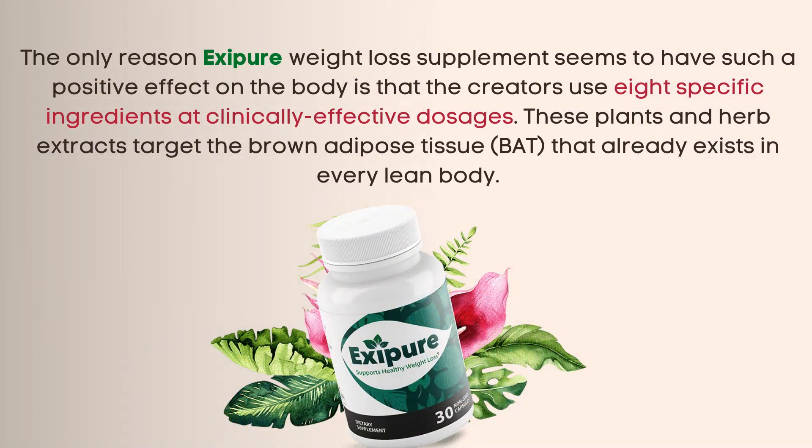The only reason Exipure weight loss supplement seems to have such a positive effect on the body is that the creators use 8 specific ingredients at clinically effective dosages. These plant and herb extracts target the brown adipose tissue, BAT, that already exists in every lean body.